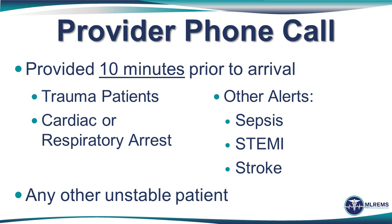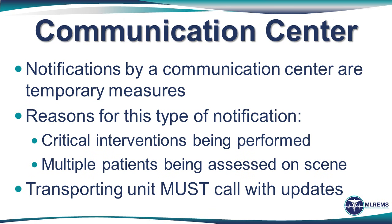Because pre-notification is a therapeutic intervention, you should prioritize it just like any other intervention. For example, if I have a choice of getting a second IV or making my pre-notification of a trauma patient, the pre-notification is a higher priority therapeutic intervention than the second or even third IV line, since definitive care for many critical patients is at the hospital. A communication center notification should only be a temporary measure while critical interventions are being addressed or if there are multiple patients on scene. These notifications should occur as early as possible but only need to be made in the event that the provider is unable to call the receiving hospital themselves. EMS should still attempt to call the hospital via cellular prior to arrival and convey the patient's condition and any changes such as return of spontaneous circulation.